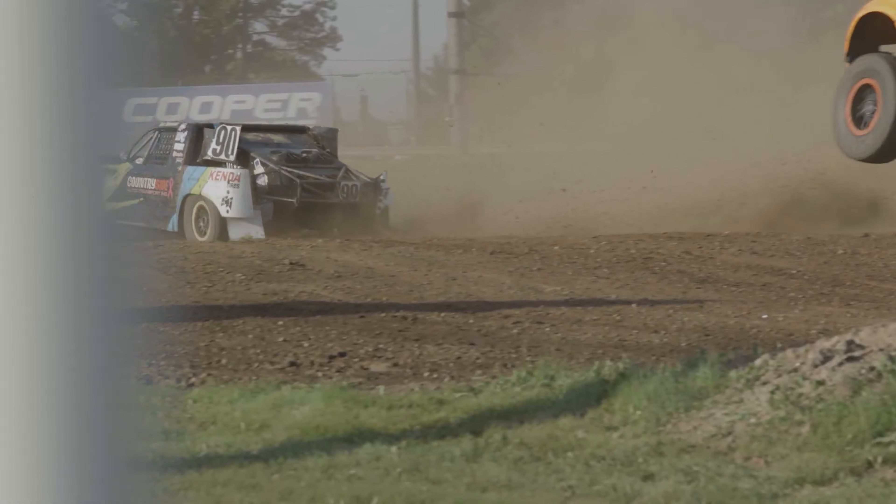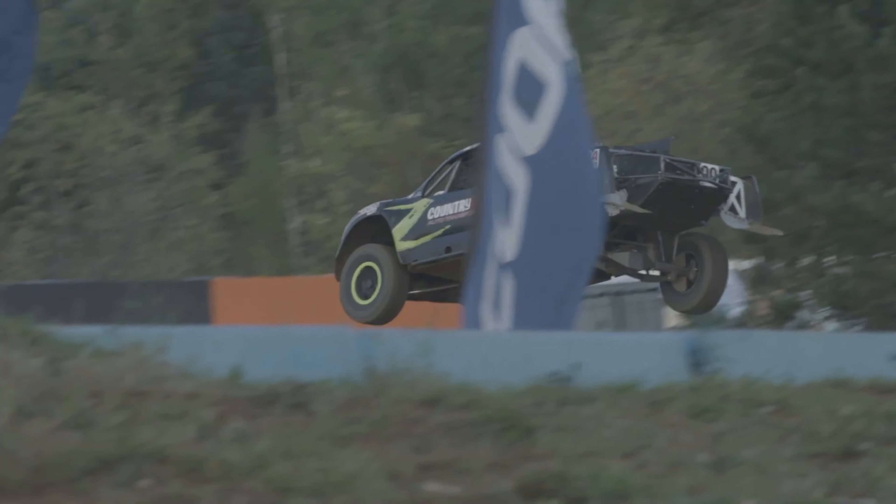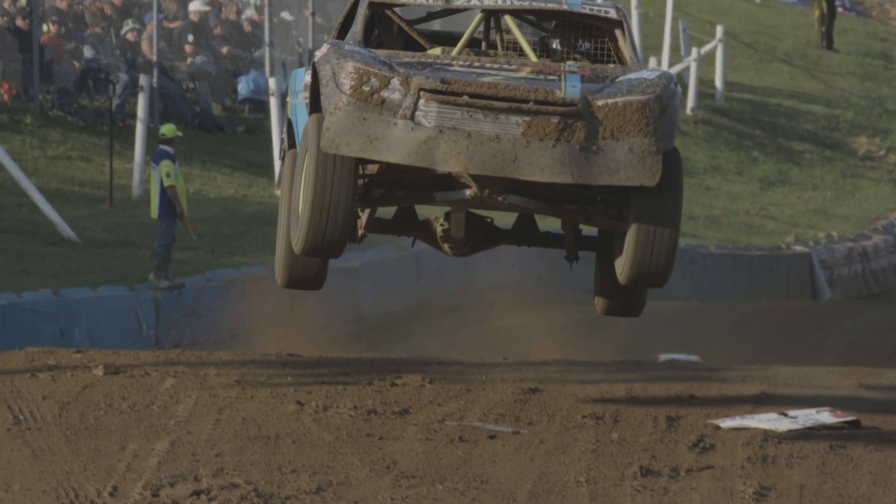From the ATVs, I moved into side-by-sides, and it's just kind of been a natural progression in off-road, just moving up into bigger, faster things.